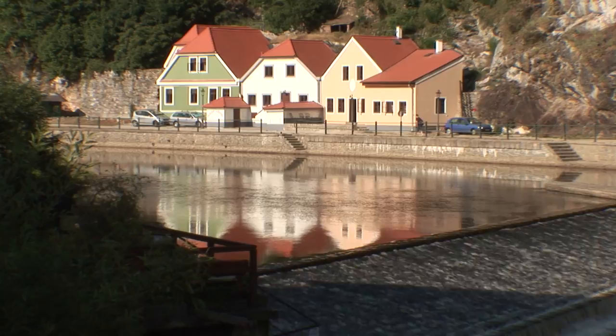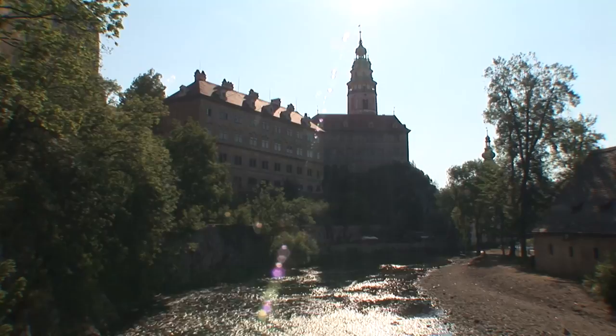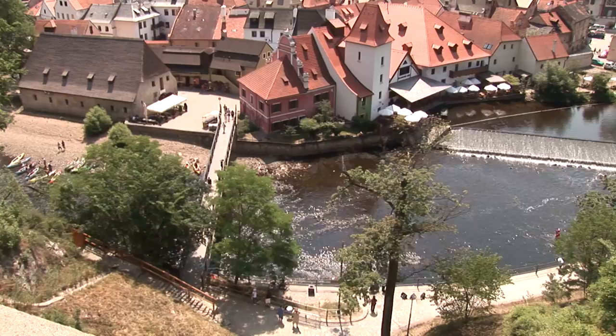One of the best ways to see Český Krumlov is from the river. Locals can be found swimming in it, while many others float by in small pleasure crafts. Two main buildings dominate Český Krumlov's skyline: the castle and the church tower of St. Vitus.